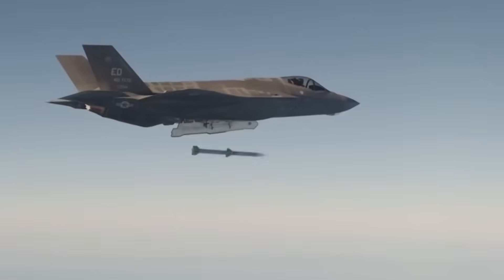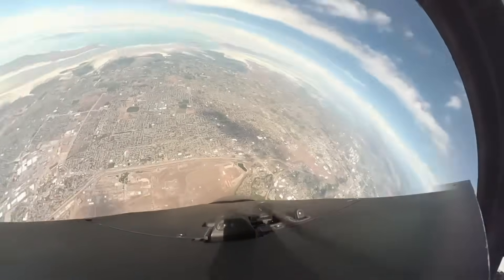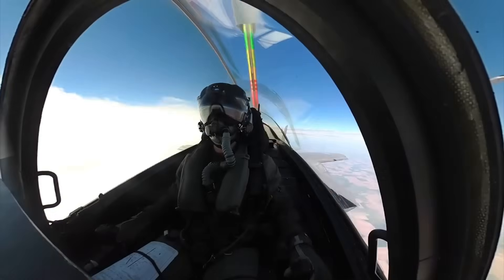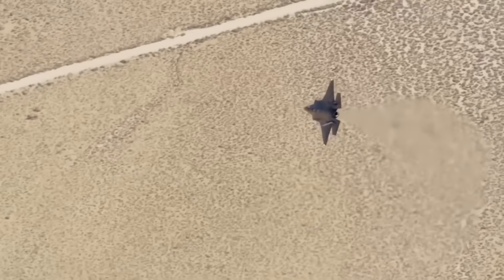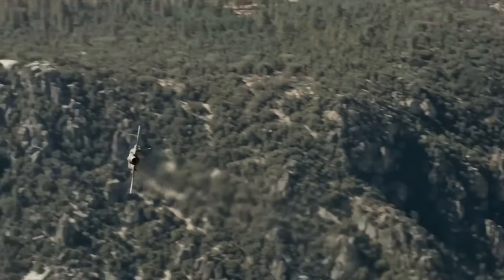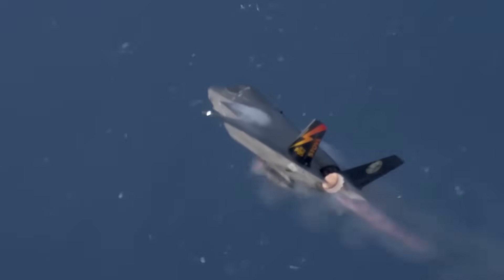Lockheed provided the interface capability, but Israeli engineers wrote the integration code. The helmet display system is another Israeli innovation that went global. Elbit Systems and Rockwell Collins jointly developed it, projecting all vital flight information directly onto the pilot's visor — enhanced night vision, liquid crystal displays, automated alignment. Israeli pilots see information formatted for Israeli tactical doctrine, data presentation optimized for how Israeli commanders fight. The Pentagon liked it so much they adopted it for all F-35s. Israeli innovation became the global standard.